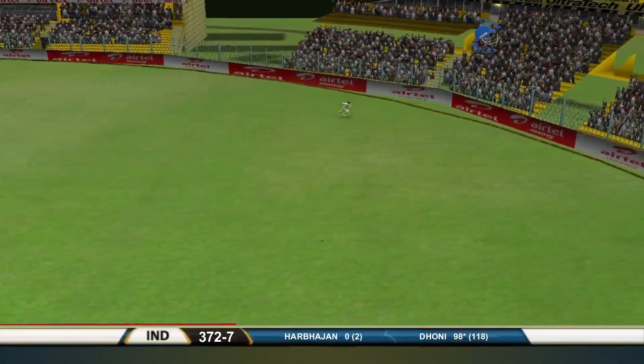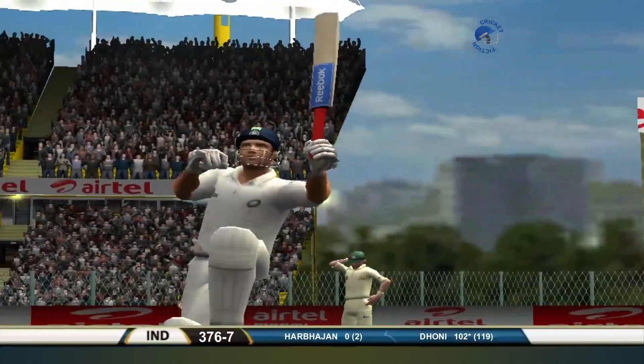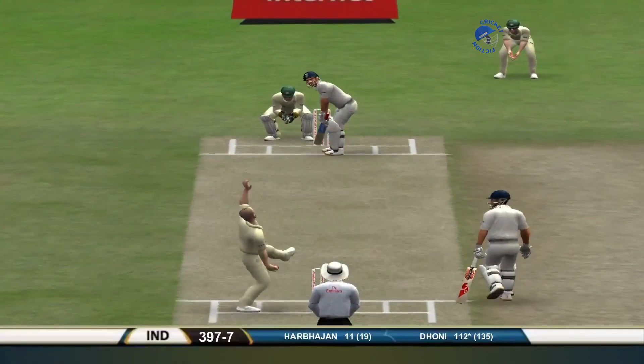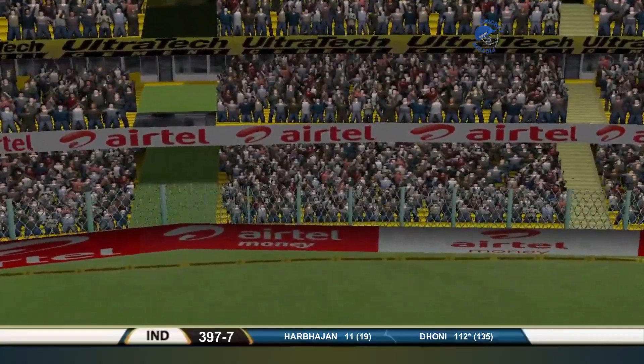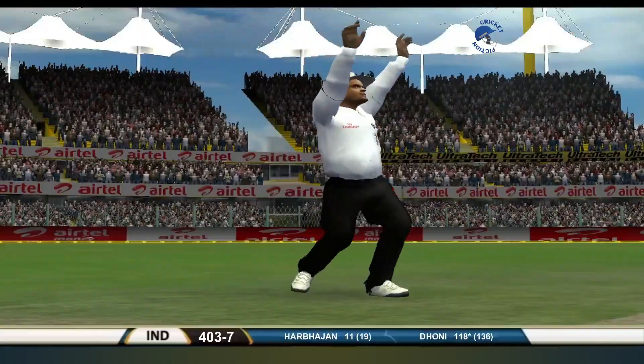Down the ground. What a way to get to 100. This is meant to be a test match! What an innings — 119 balls. Well, he's done this a few times, and I won't be surprised if he does this even more often as this day wears along.